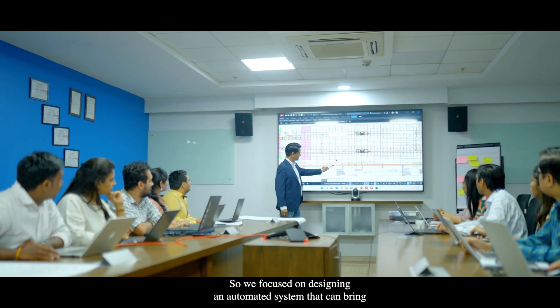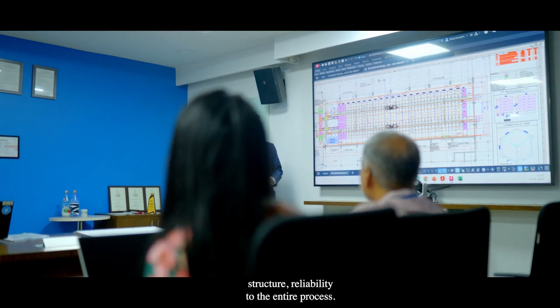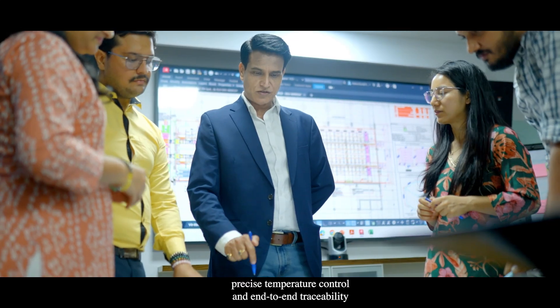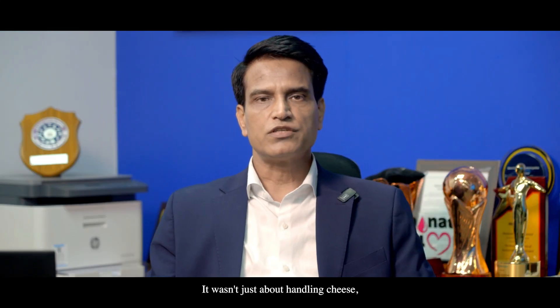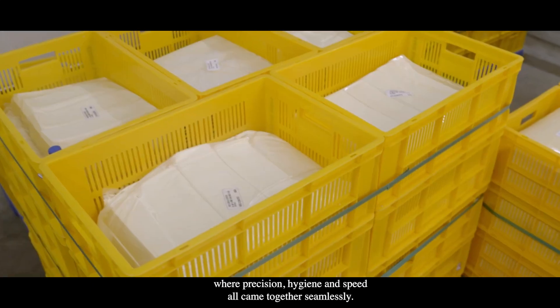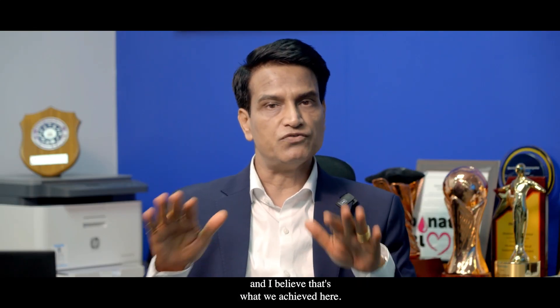So we focused on designing an automated system that can bring structure and reliability to the entire process. It ensures smooth material flow, precise temperature control, and end-to-end traceability. For us, it wasn't just about handling cheese — it was about respecting it. We aimed to deliver a solution where precision, hygiene, and speed all came together seamlessly, and I believe that's what we achieved here.